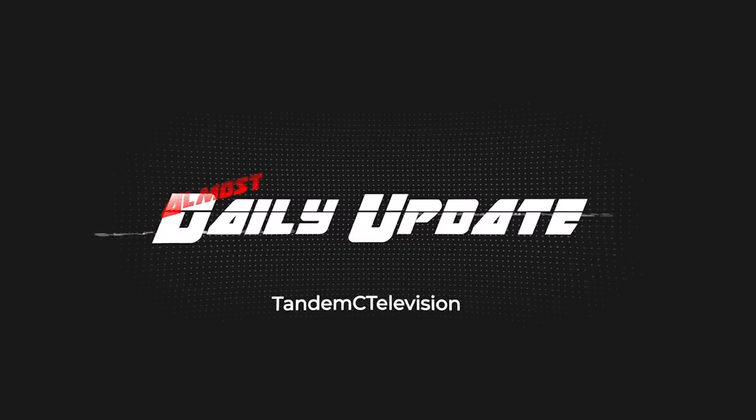Welcome to another daily update here in the Tandem C Television studios. The workshop is back up and running and we got the first job done. During the intro you probably heard me say two things: one, the workshop is back up and running, which it is, and we're going to take a look at that in just a second. But you probably also heard me say 'daily update.'